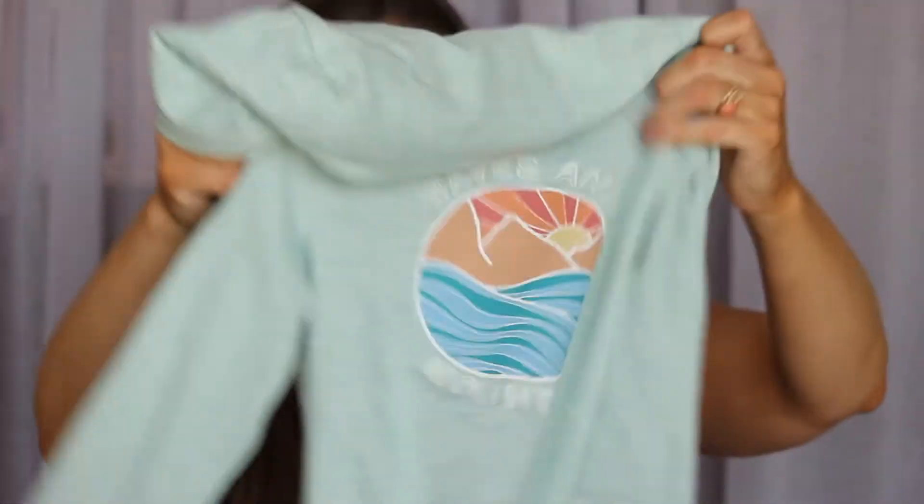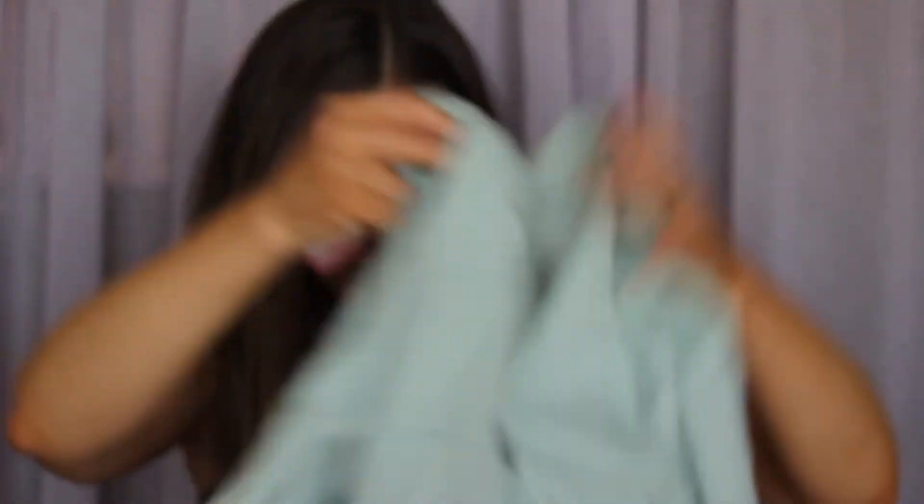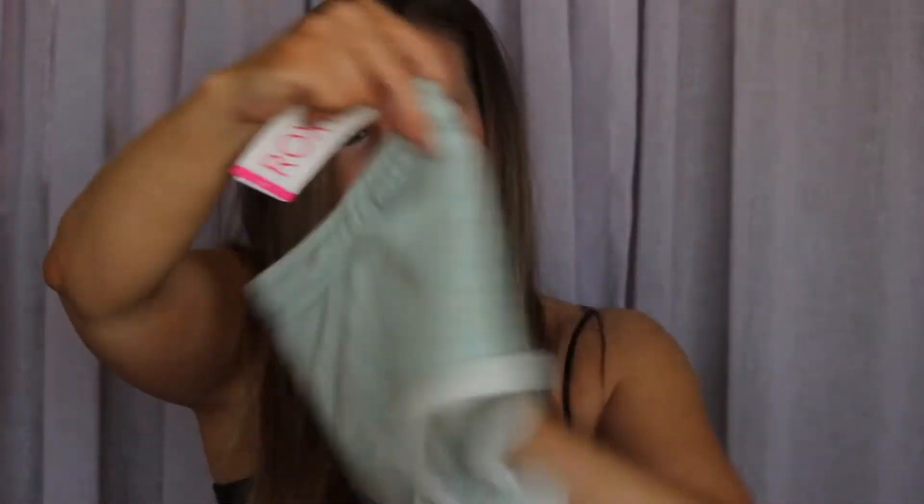I found this next product and it was a set. The tag is off, but it is Roxy. It is just like a terry cloth kind of sweater — it says 'waves and mountains' on the back and it's in this beautiful mint green color. It also came with matching shorts. The shorts have a little pocket and the inside is terry cloth type. I figured that would keep her nice and cool but comfortable and warm.